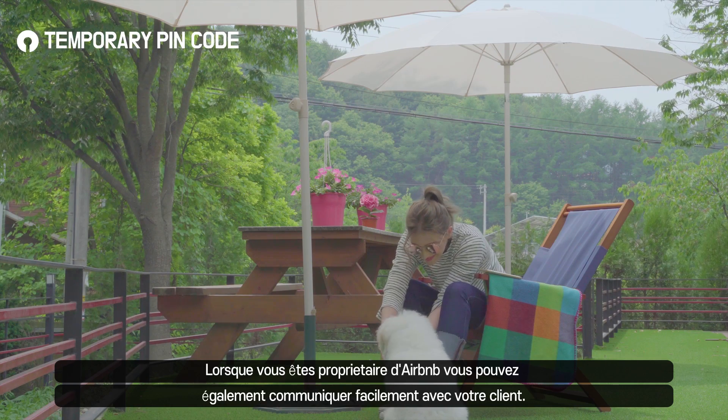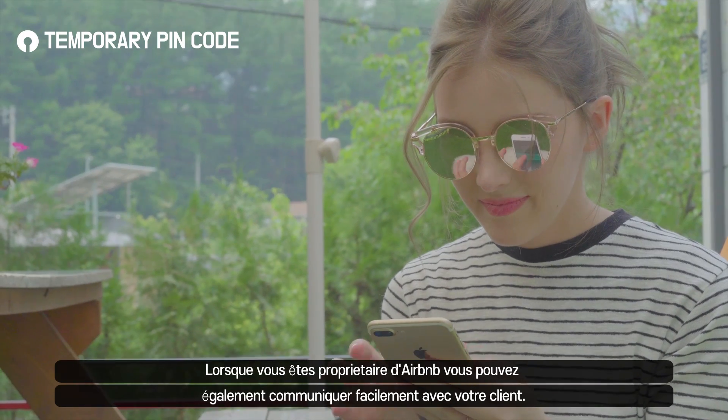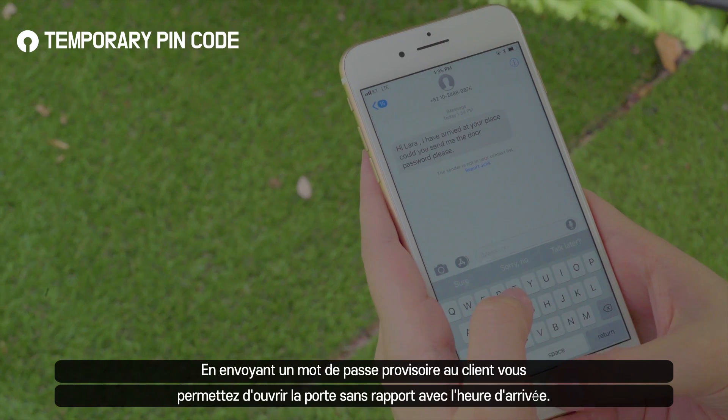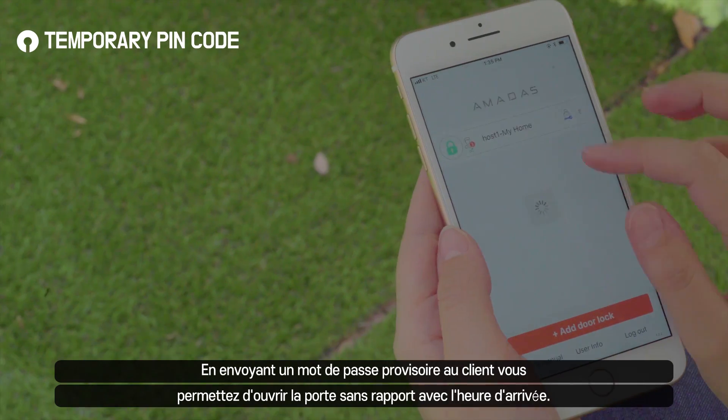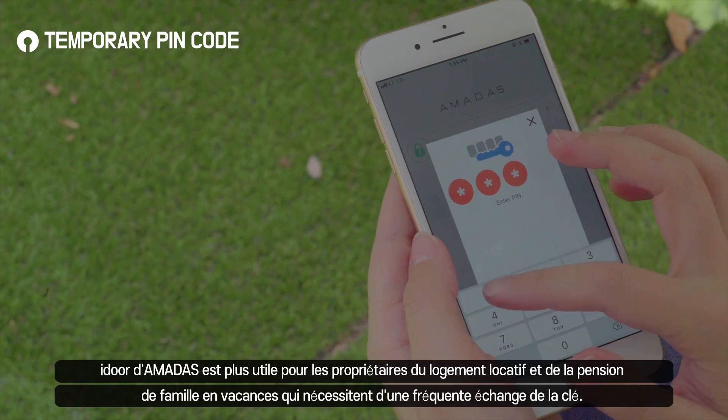Amadas is a smart choice and useful for rental property and vacation homeowners who have to deal with frequent key exchanges when they aren't around. Because when you are not around, you can remotely and conveniently send temporary PIN codes to guests from anywhere using the app.